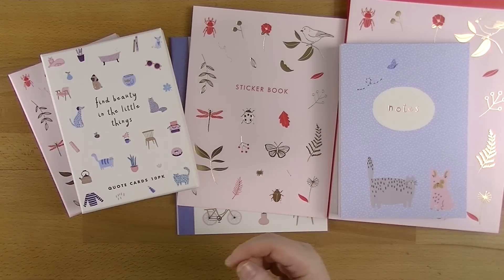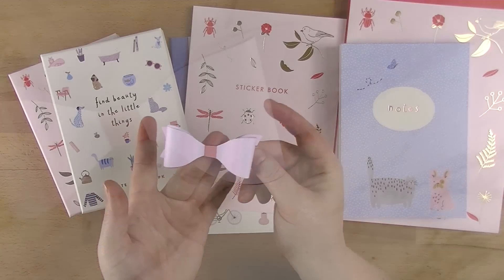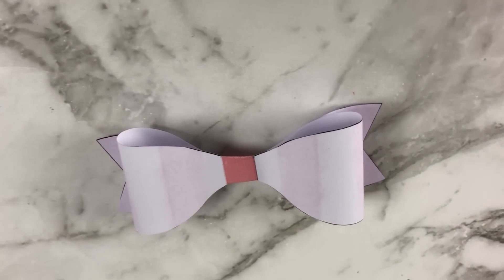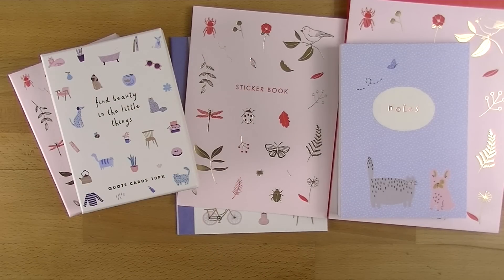While we're talking about printables, Kiki K at the moment have these free bow printables on the blog. You guys have seen me make bows many times, so I've just gone ahead and made one, but they are there if you want them. I will link both of them down below so you can go and get them.